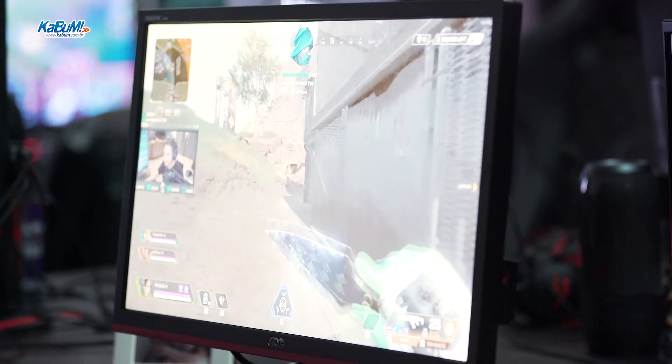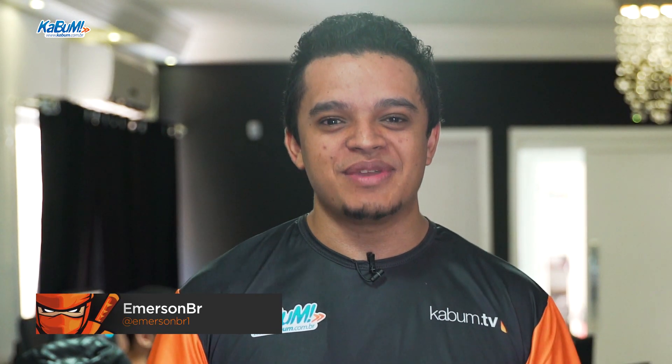Welcome to Kabum TV! Estamos aqui na Game House da Kabum para acompanhar a entrega dos novos monitores em parceria com a AOC. Estou aqui com o Victor — a galera está recebendo os novos monitores para melhorar a jogabilidade, o competitivo e tudo mais. Eu queria ouvir sobre o produto que está sendo entregue, as características dele e o que vai ajudar.